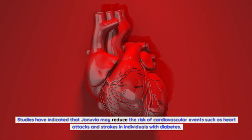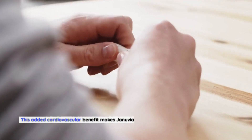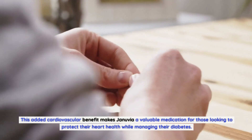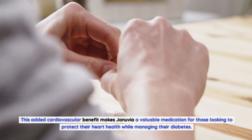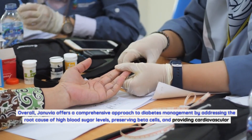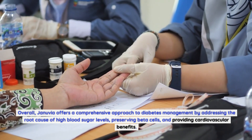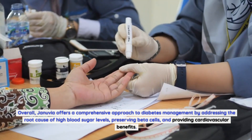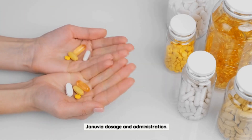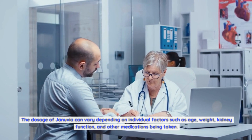Studies have indicated that Januvia may reduce the risk of cardiovascular events such as heart attacks and strokes in individuals with diabetes. This added cardiovascular benefit makes Januvia a valuable medication for those looking to protect their heart health while managing their diabetes. Overall, Januvia offers a comprehensive approach to diabetes management by addressing the root cause of high blood sugar, preserving beta cells, and providing cardiovascular benefits.